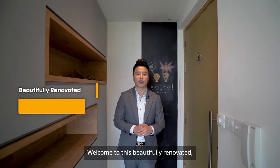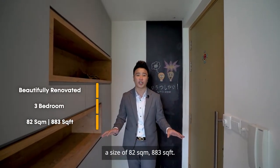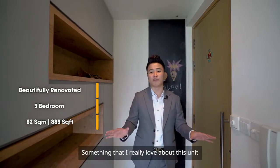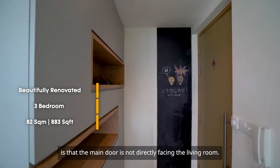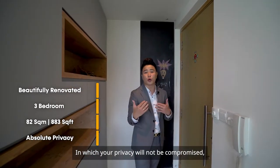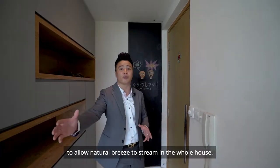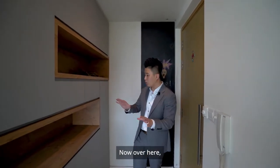Welcome to this beautifully renovated 3-bedroom unit that comes with a size of 82 square meters, or 883 square feet. Something I really love about this unit is that the main door is not directly facing the living room, so your privacy will not be compromised even if you open the door to allow natural breeze to stream through the whole house.